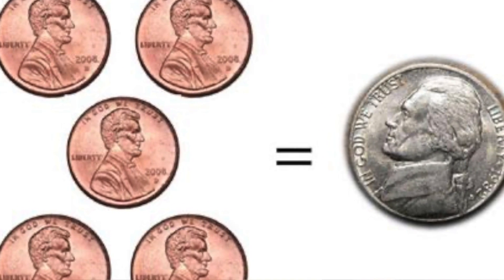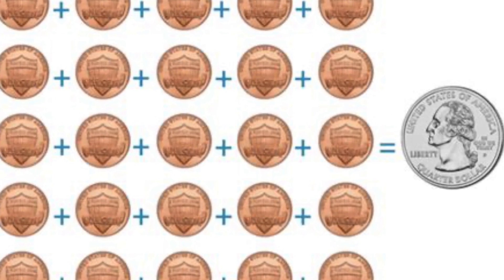When you're counting coins, five pennies make one nickel, ten pennies make a dime, twenty-five pennies make a quarter, and one hundred pennies equal one dollar.